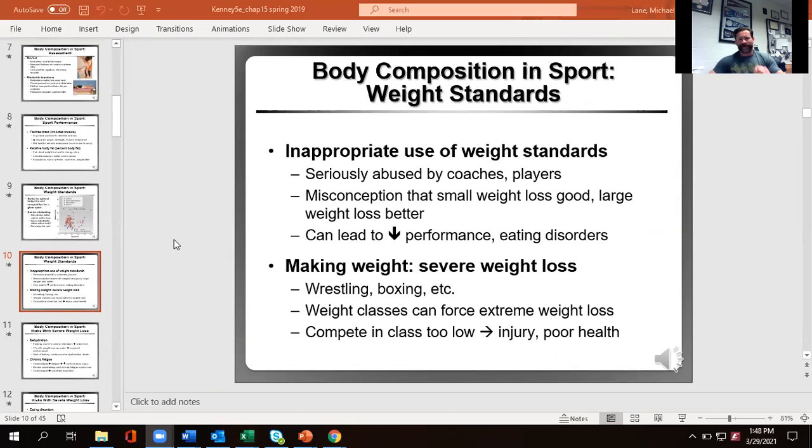When someone brings up weight standards, think about your position and role. If you're an intern or observer, put it in your back pocket that this person should not be trusted. If you're in a position of power, attack it — do not allow it to stand because it is very wrong. Our goal is to make the athlete the best athlete they can be, and think about the idea that at some point they'll stop being that athlete. We want to make sure they have a good relationship with food and their body, and can live the rest of their life without negative health behaviors around diet and exercise.